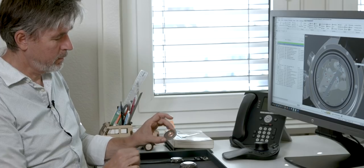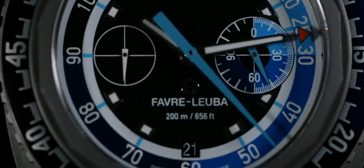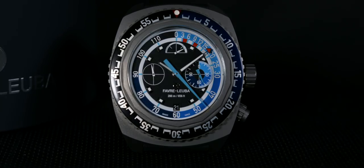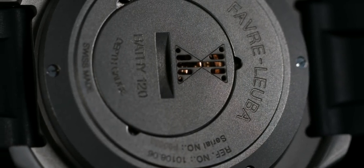For the new Bathy, we decided to add a memory function for the depth gauge — the first time that something like that was done in a watch. We can go to 120 meters and at the same time record the lowest depth reached. The size is bigger, and we have a retro look interpreted in a modern way. We added design features from the Harpoon and the Deep Blue. The watch is now 48 millimeters instead of 40 millimeters, also to better read depth underwater. The case is made in titanium instead of steel to make it lighter.